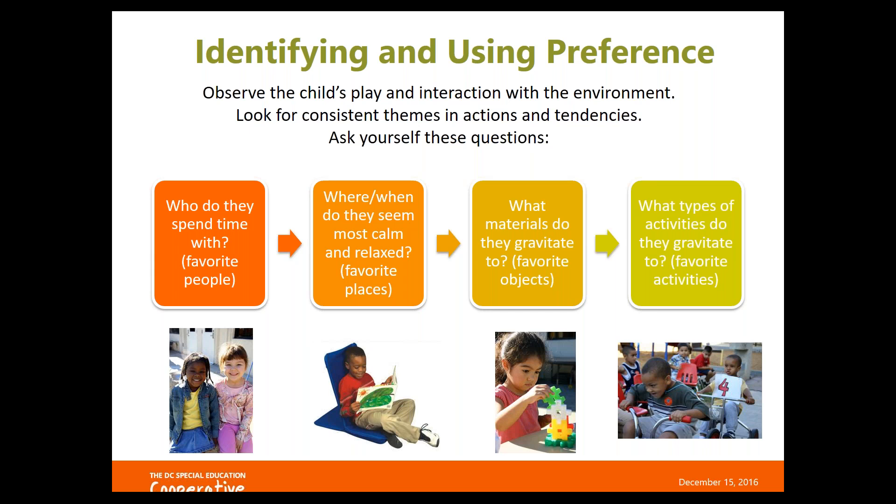Another example: if you have a child who doesn't engage with peers and you're working on getting them to interact with other children, but this child loves riding tricycles, you could motivate them to ask others to join on tricycles, pretend to be cars in a train, or create a situation where the child has to ask another child to help get a tricycle out of storage. It's really about using your creativity and what you know about your students.